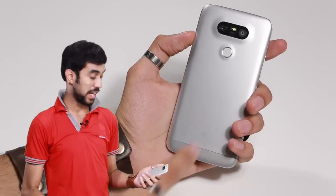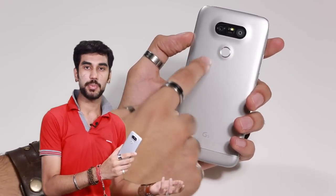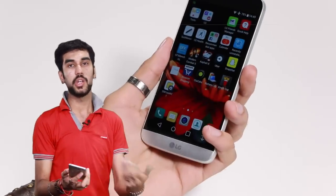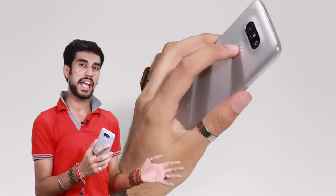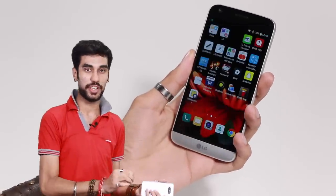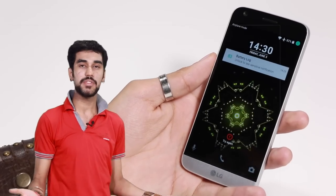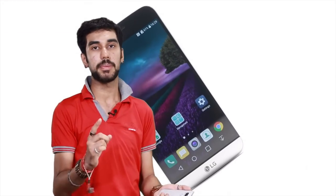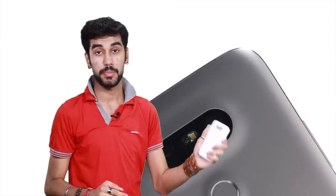The software feels a little inconsistent, and so does the fingerprint scanner. It's placed on the back, which means when the phone is lying face-up, I can't unlock it. The scanning itself is very fast — only when it recognizes your fingerprints. There were many times it simply refused to accept them, which is not acceptable for a phone at this price point.